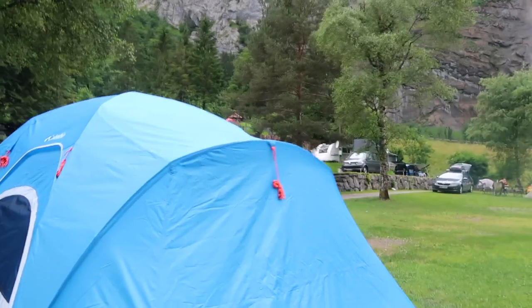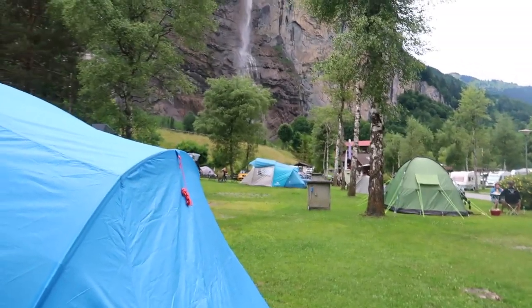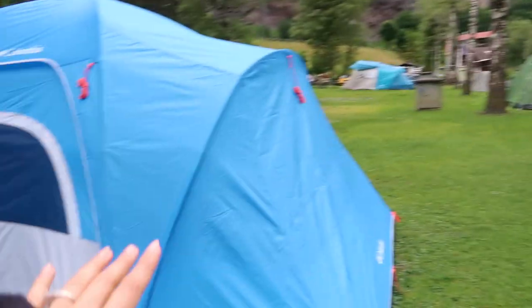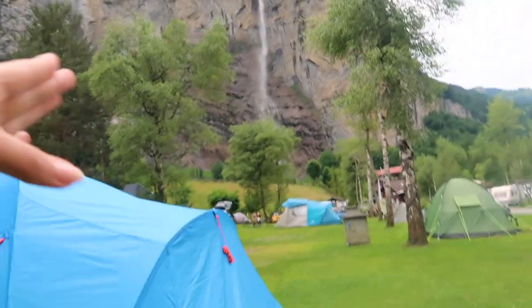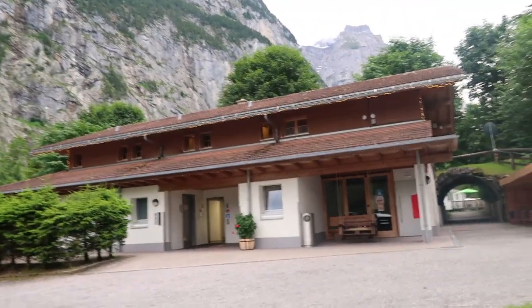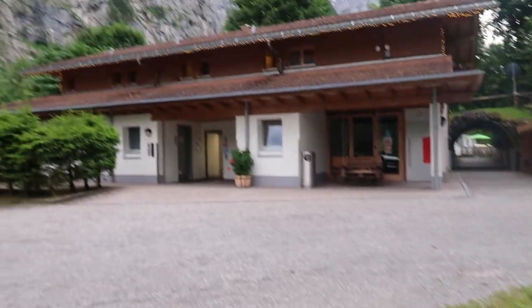This is our tent right here in this corner. They do assign you a location — they asked if we wanted this corner or another one. We chose this one because of the trees for shade, but we also get an amazing view of the waterfall right from the tent entrance. The best part is we have the facilities within 15 steps from our tent — yes, I counted.